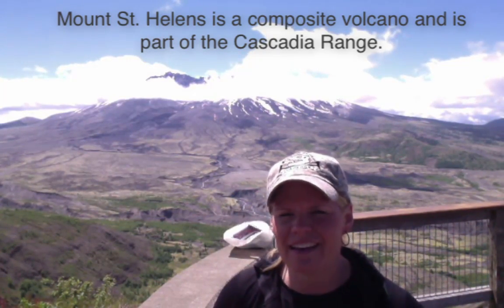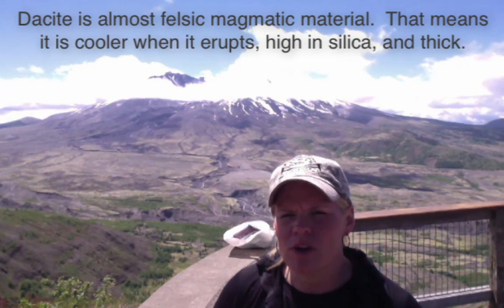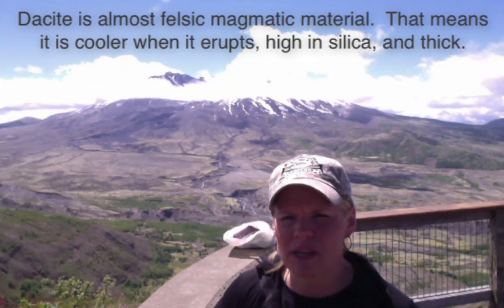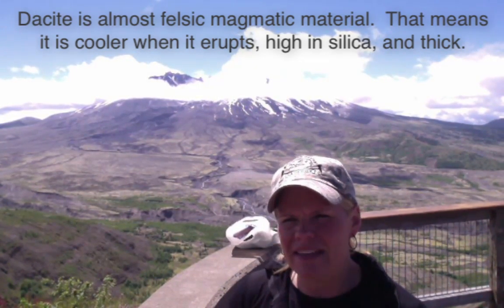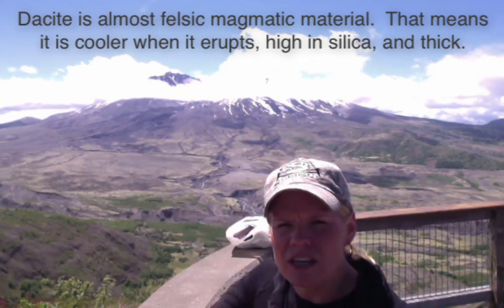Greetings geologists. I am standing at Johnson Ridge Observatory at Mount St. Helens, Washington. This is a composite volcano. After being here today I learned a little more about it — it produces dacite, which is somewhere in between andesite and rhyolite, sitting right on that boundary of being almost felsic. It is high in silica for an intermediate-type composite volcano, which means it made very thick, pasty magmatic material.